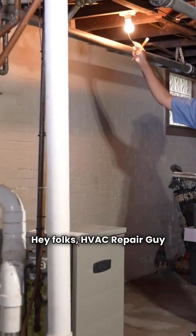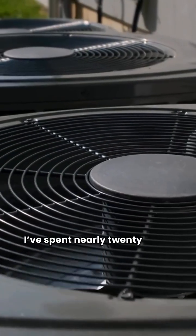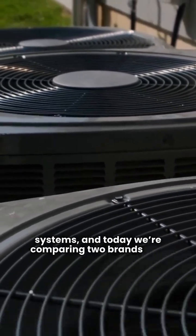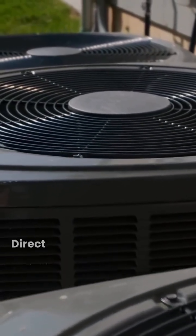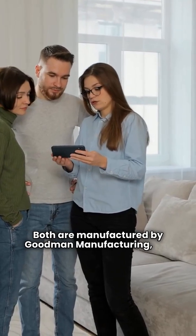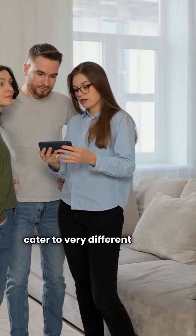Hey folks, HVAC Repair Guy here. I've spent nearly 20 years working on these systems and today we're comparing two brands that are more related than you might think — Direct Comfort and Goodman. Both are manufactured by Goodman Manufacturing but they cater to very different types of buyers.